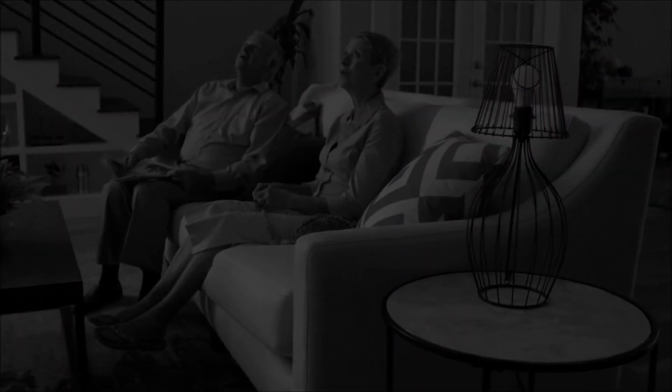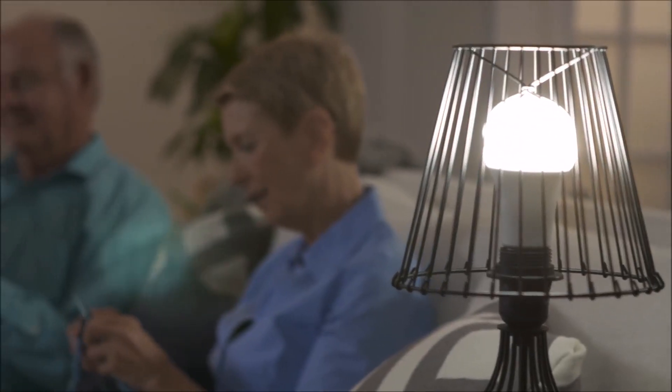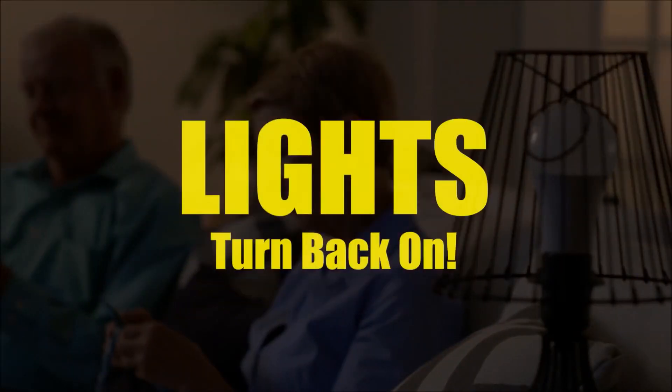When the power goes out in the dark of night, it's impossible to find your only flashlight. But what if every time the power went out, your lights could automatically turn back on?